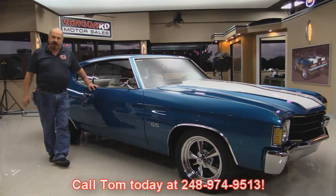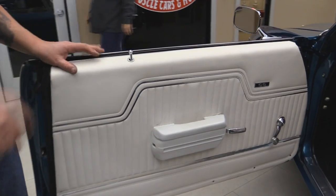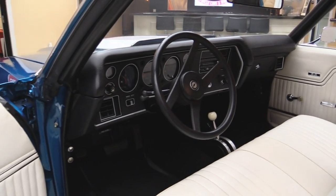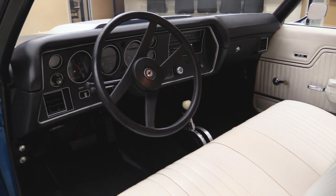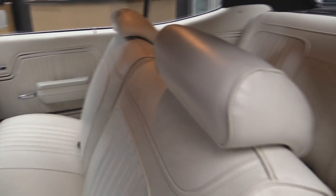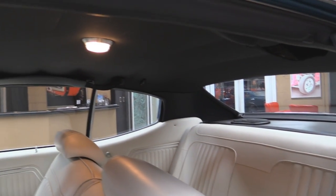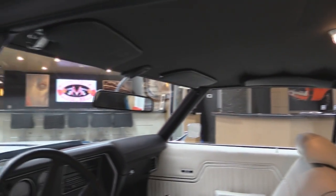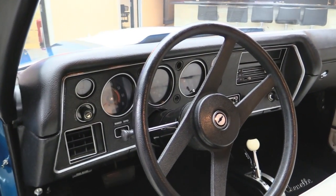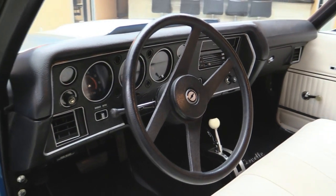Now let's take a look at the interior. Look at that door panel — beautiful. Carpeting looks great. She's got a tilt column and an aftermarket gear shifter. Beautiful upholstery on the seat and in the back seat. We've got seat belts in the front and in the rear. Package tray looks good. Headliner's in good shape. Even the dome light is working. You still have your shoulder belts there also. The dash itself is in great shape — nice clear gauges, the gauge faces look good, the dash pad's beautiful. This is a hot car.